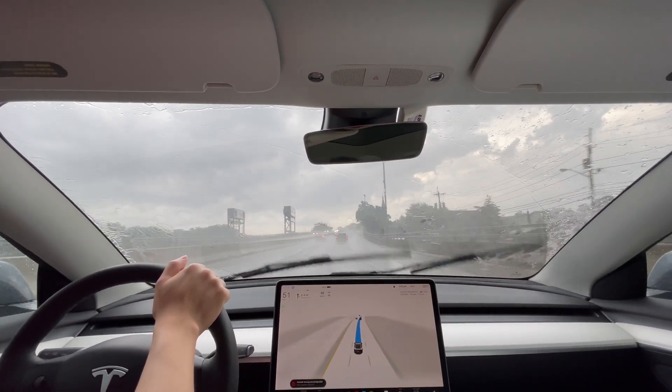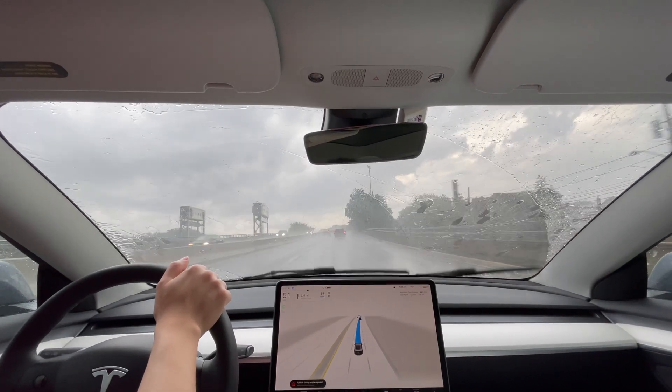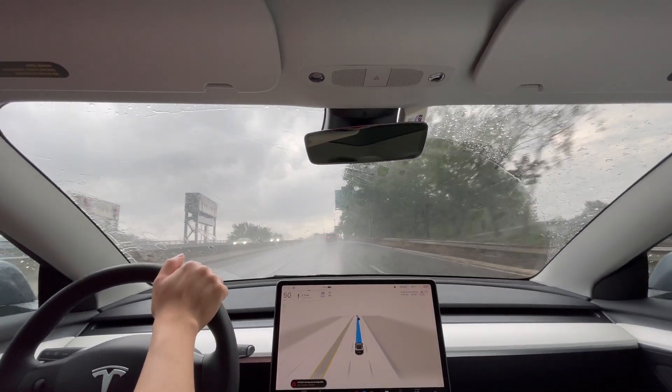That was how loud it was in the car. So, no audio from it. Anyway, I'm going to speed up the clip till something happens.